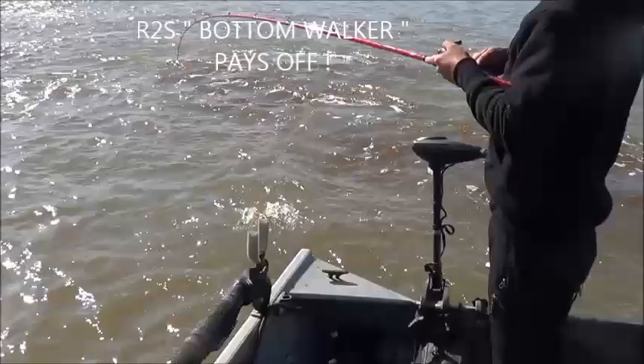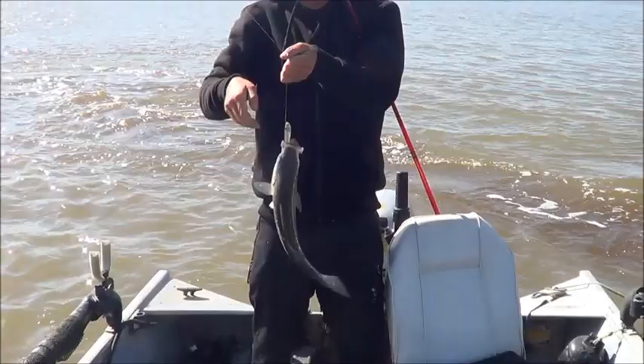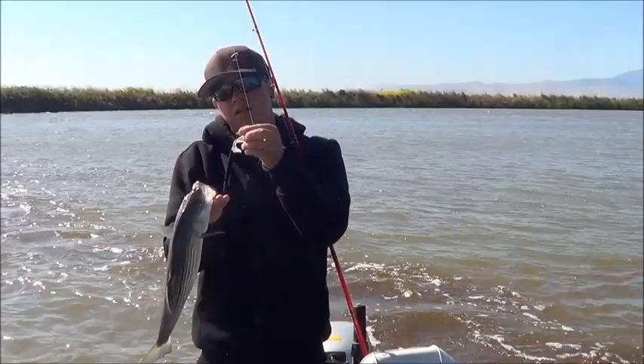We hooked up one — not very big, I'm afraid. Right next to the boat, literally. What are we using? River to Sea bottom locker — the small white one.